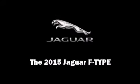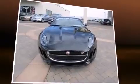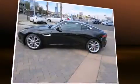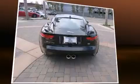Discerning drivers will appreciate the 2015 Jaguar F-Type. This two-door, two-passenger coupe will allow you to take command of the road with confidence. Jaguar made sure to keep road handling and sportiness at the top of its priority list. It features an automatic transmission, rear-wheel drive, and a three-liter, six-cylinder engine.